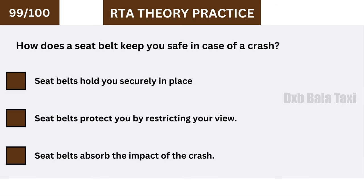How does a seat belt keep you safe in case of a crash? Seat belts hold you securely in place.